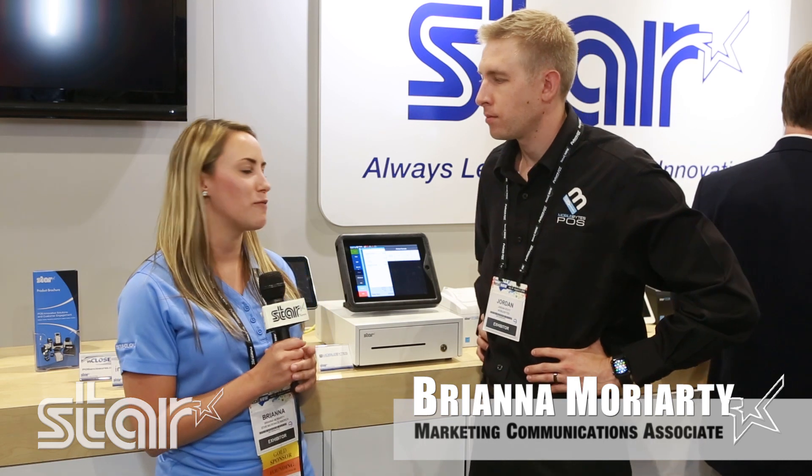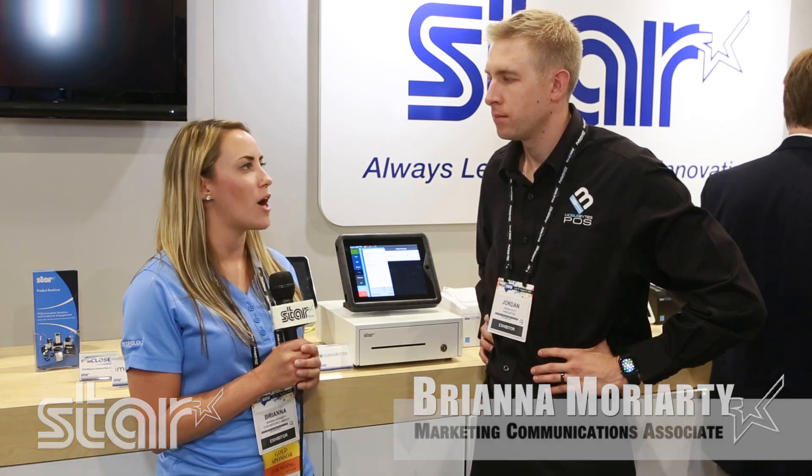Hi, I'm Brianna from Star Micronics. I'm here at Retail Now 2016 with Jordan from MobileBytes. Can you tell me a little bit about what MobileBytes does?